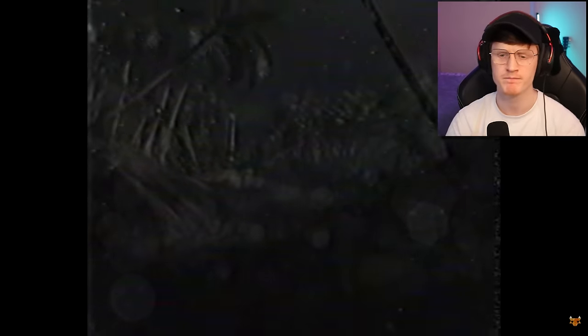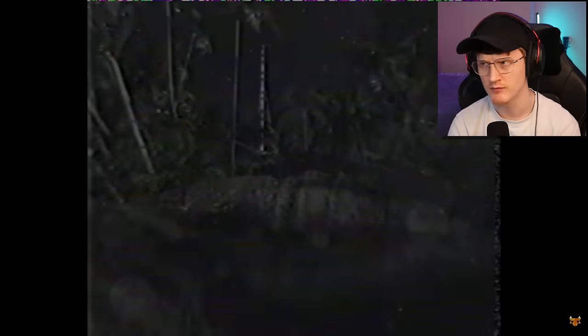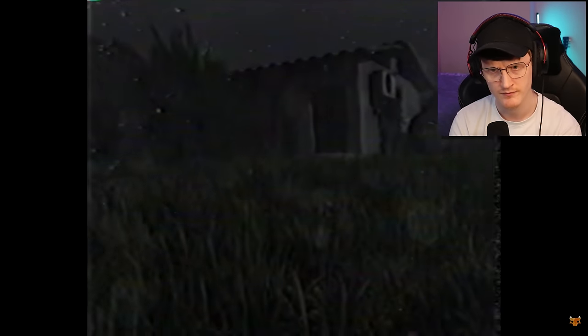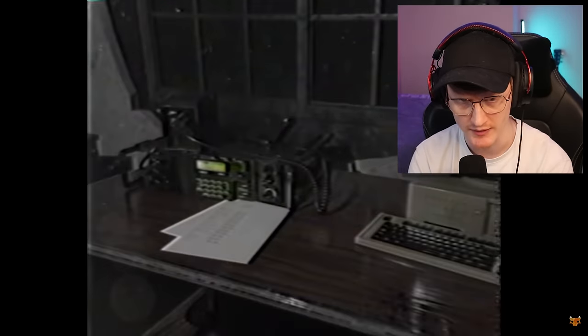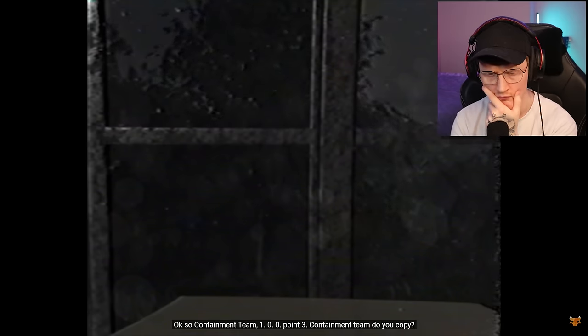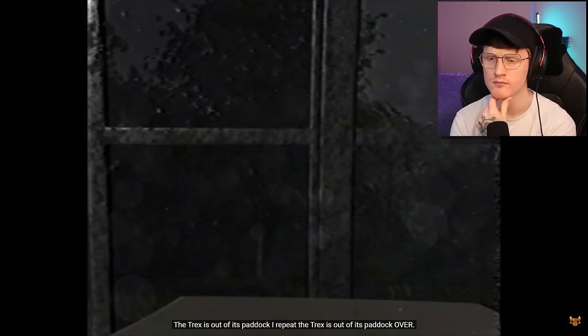I don't know how you'd contain a dinosaur — big-ass tranquilizer gun, a big one. You'd have to shoot it right in its thigh; they've got some meaty-ass thighs. He's found some shelter — looks like an outpost or something, looks abandoned. I guess it's the 90s. He gets on the radio: 'Containment team, do you copy? I've made it to the radio station. The T-Rex is out of its paddock. I repeat, the T-Rex is out of its paddock. Over.'